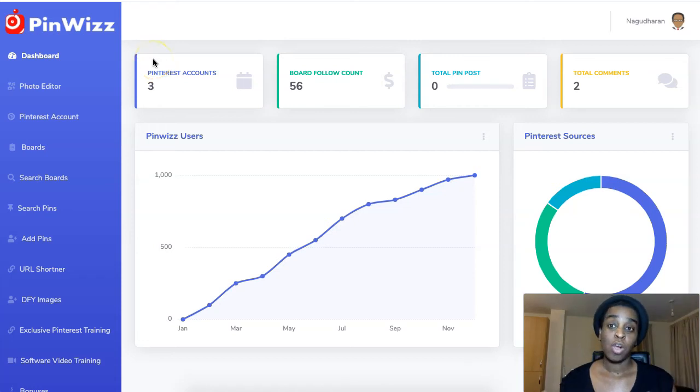Hi guys, Cynthia here and welcome to my Pinwiz review. This is a new product by Rudy Rudra and it goes live October 3rd at 11am Eastern Standard Time. Pinwiz is a Pinterest software that is going to help you automate your whole Pinterest account and business.